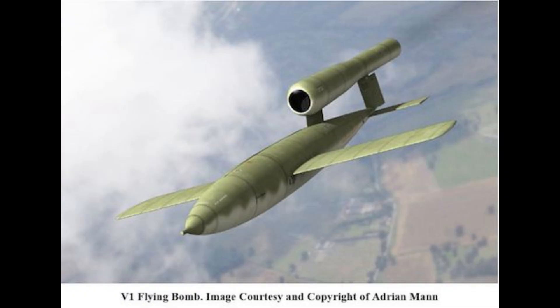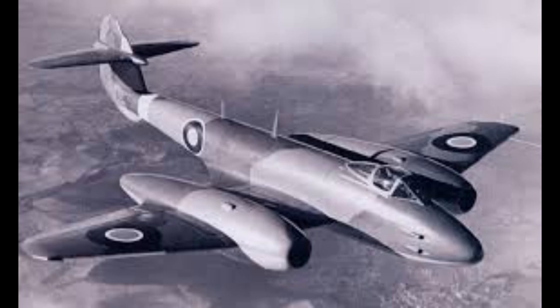No. 616 Squadron achieved confirmed success, downing 14 V-1s before the launch sites were overrun. This combat period produced one of the most famous early jet encounters. On August 4th, 1944, Flying Officer Dean of No. 616 Squadron, unable to fire due to jammed cannons, used the Meteor's superior speed to approach the V-1 and physically tip the missile over with his wingtip. This manoeuvre disrupted the V-1's gyrocompass, sending it crashing to the ground. This incident marks the world's first instance of a jet fighter successfully neutralising an enemy aircraft — albeit an unmanned one — without firing a shot.